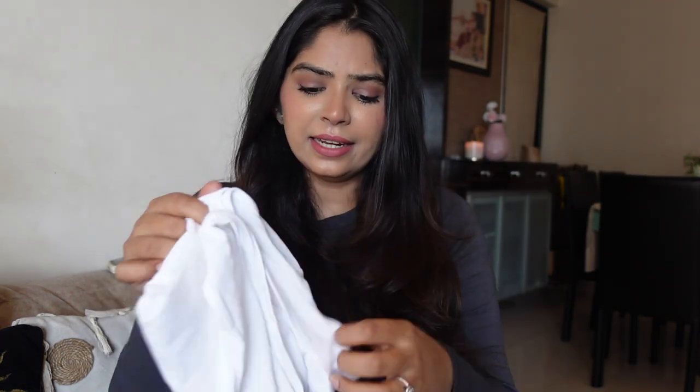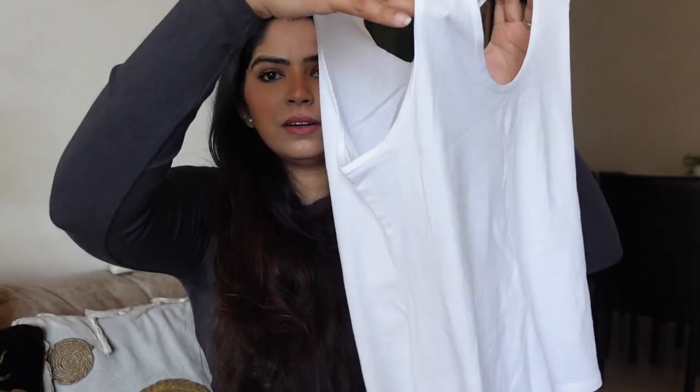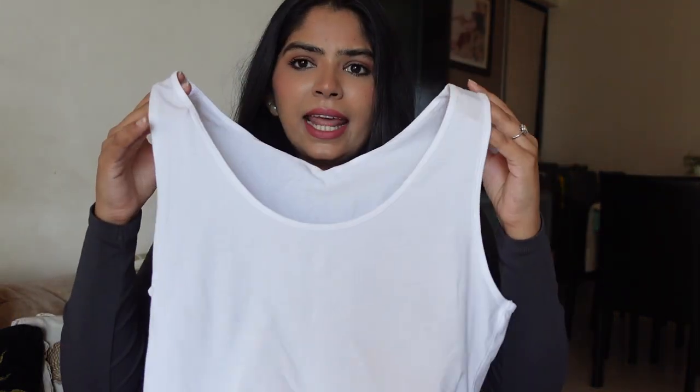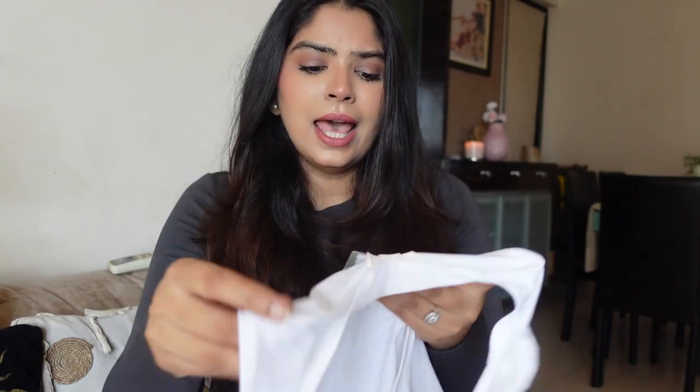Starting with H&M — from H&M I've picked up these two tanks. They're very light in fabric, sleeveless with arm holes that aren't really deep, and the neckline is just perfect — not too deep or revealing. The texture is super soft, comfortable, and light. It says 95% organic cotton, so it falls into the sustainable category.